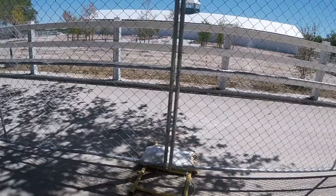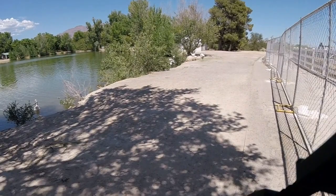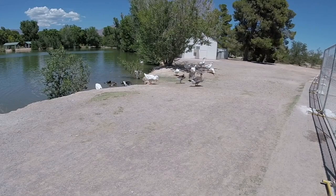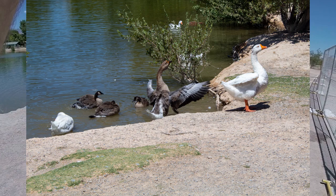Sharing the path with the construction fencing, we next encounter some of the geese I spoke about. Here is a shot of one of the geese drying its wings after a dip in the pond.